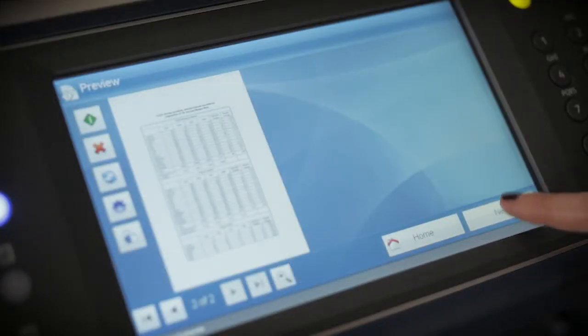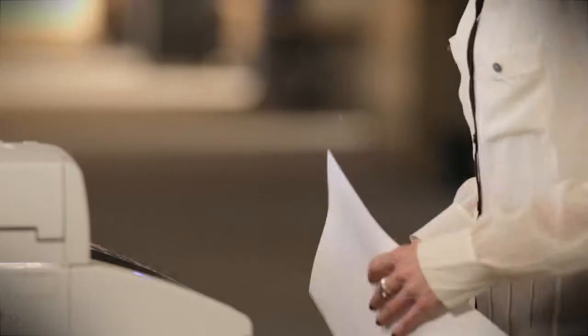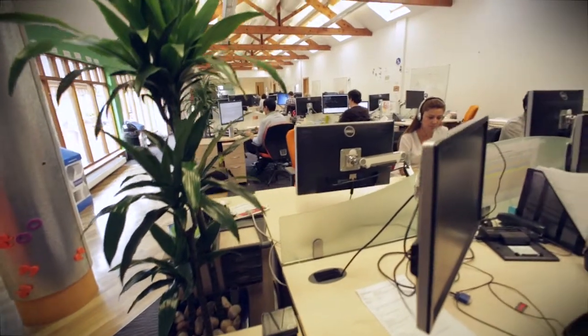Because many manual and semi-manual processes can be replaced, jobs are done faster and output increases. As a result, the more they are used the more valuable your MFPs will be to your business.